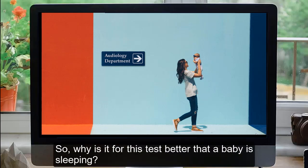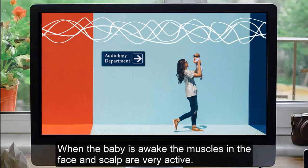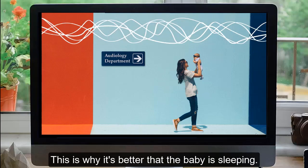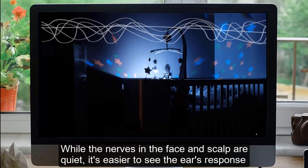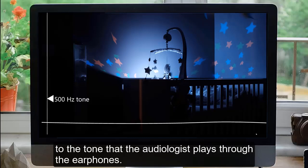So why is it better for this test that a baby is sleeping? When the baby is awake, the muscles of the face and scalp are very active — this is why it's better that the baby is sleeping. While the nerves of the face and scalp are quiet, it's easier to see the ear's response to the tone that the audiologist plays through the earphones.